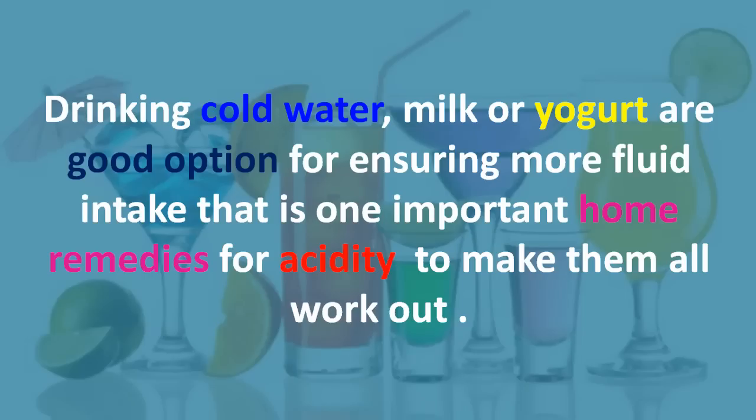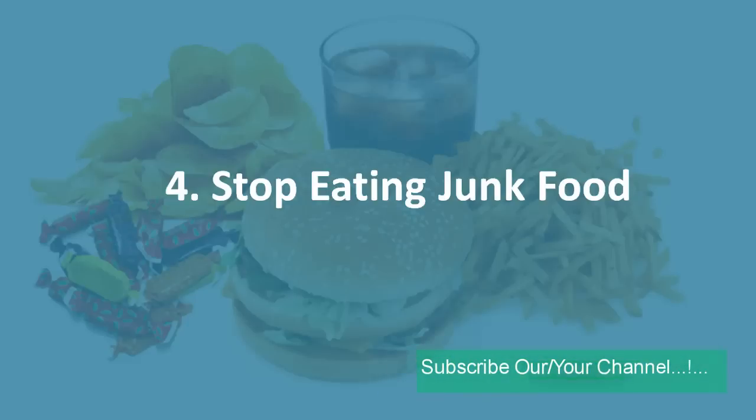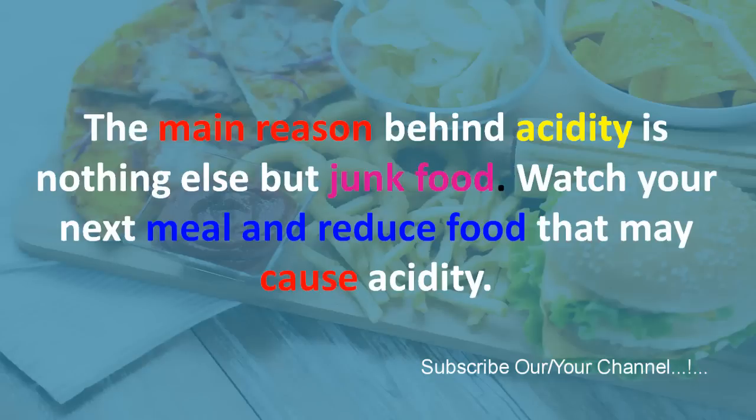Three: cold drinks. Drinking cold water, milk, or yogurt are good options for ensuring more fluid intake, which is one important home remedy for acidity. If you haven't tried it yet, you should. Ice cream lovers can also try ice cream.